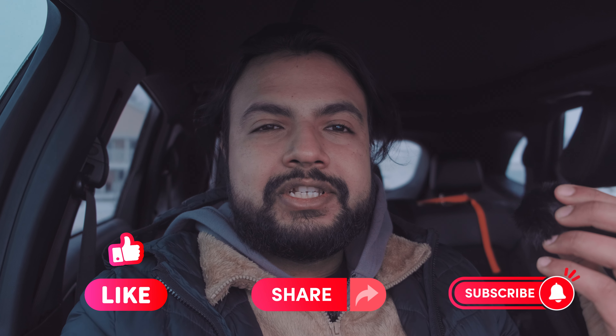Don't forget to like, share, and subscribe — thanks for being part of the journey. I really appreciate it. I'll see you guys in the next one. Peace.